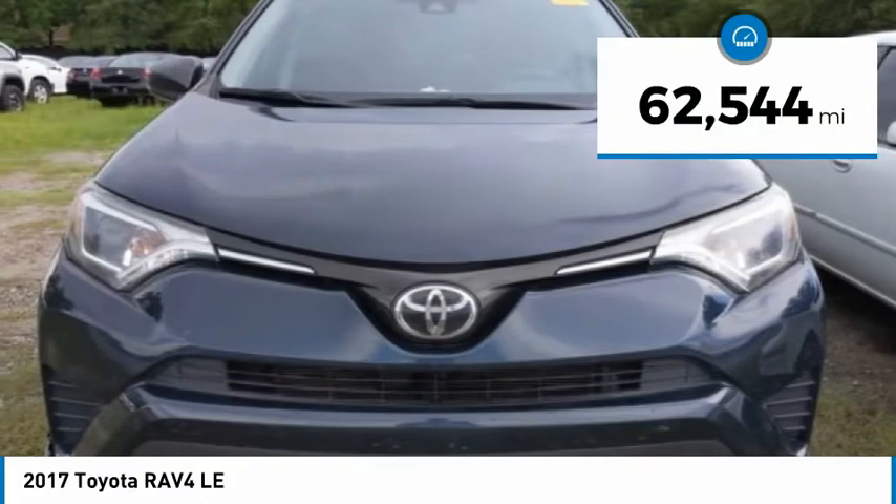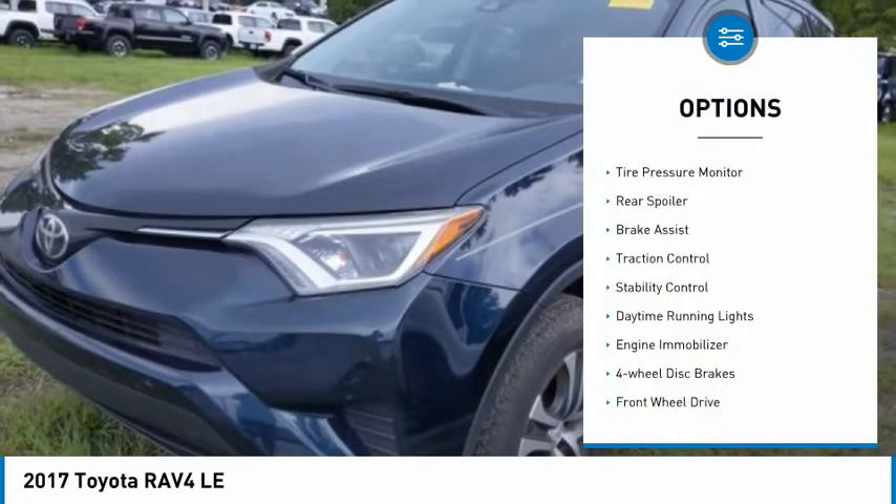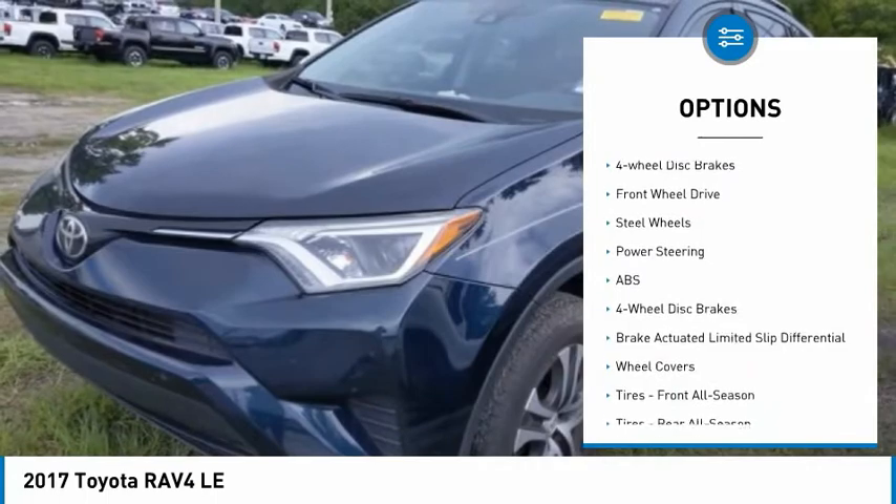This vehicle has less than 65,000 miles. Here are some of this vehicle's great options: tire pressure monitor, rear spoiler, brake assist, traction control, stability control.